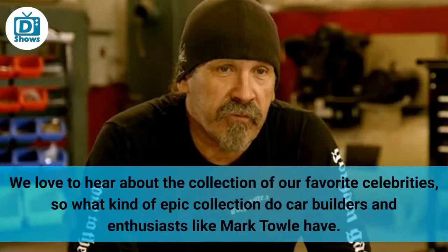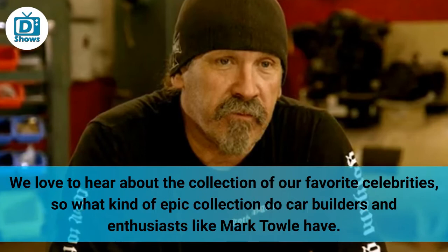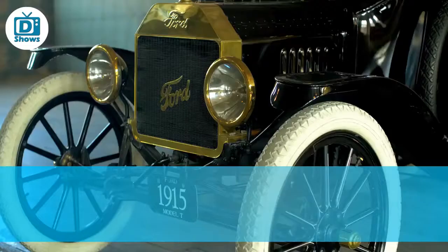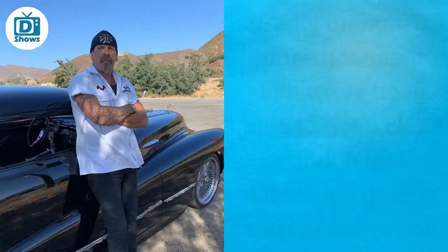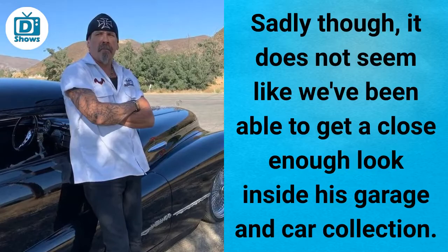One of the most lucrative collections people have is that of cars. We love to hear about the collection of our favorite celebrities, so what kind of epic collection do car builders and enthusiasts like Mark Tull have? We are sure that he has a whole garage full of eccentric cars, which may have increased in uniqueness and value through his crazy ideas. Sadly, it does not seem like we've been able to get a close enough look inside his garage and car collection.